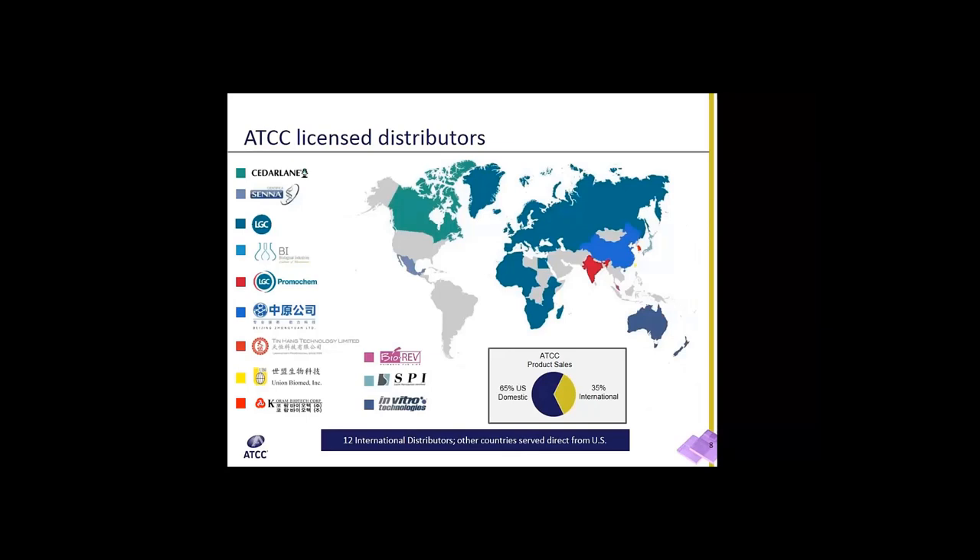This picture shows the listing of ATCC's 12 international distributors, and the pie chart at the bottom shows that 65% of our product sales are domestic to the United States and 35% are international sales.